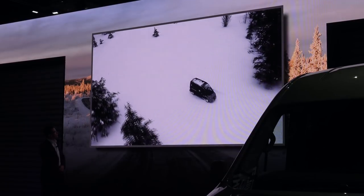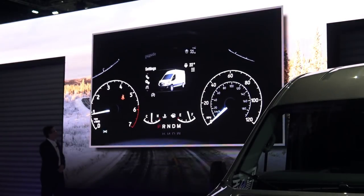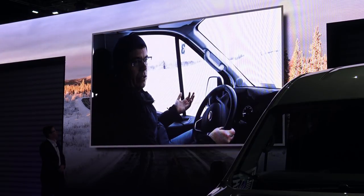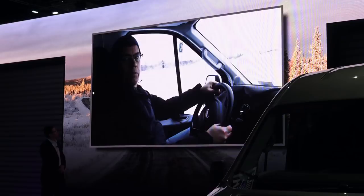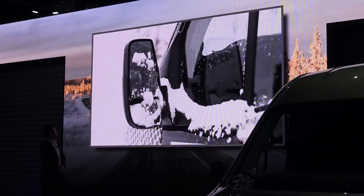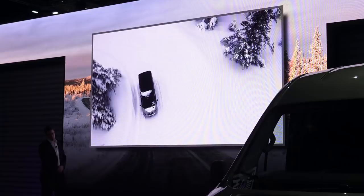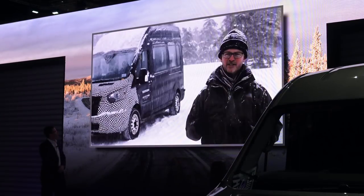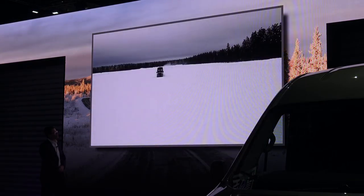The all-wheel drive option is not just a performance option — it's also a safety option, and it's changed what people thought they could do with a van. With all the driver assistance technology, the AWD option, the new 10-speed transmission, and two new powertrains, the market is just going to eat this up. Our commercial vehicles keep America running, and all-wheel drive is a critical part of keeping that happening.